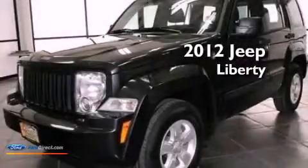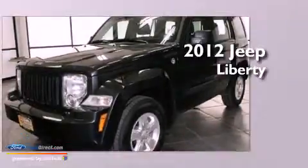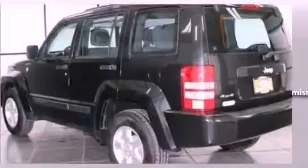This is a 2012 Jeep Liberty. This SUV has a four-speed automatic transmission, a 3.7-liter V6, and four-wheel drive.